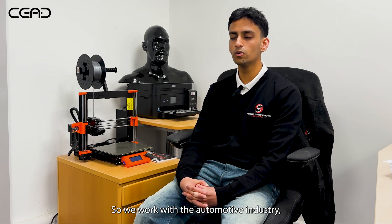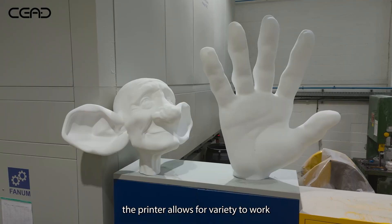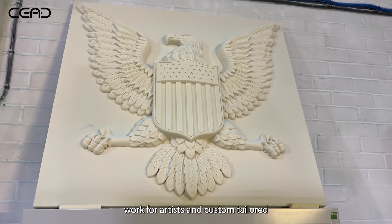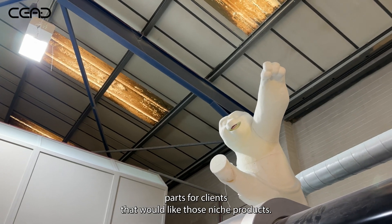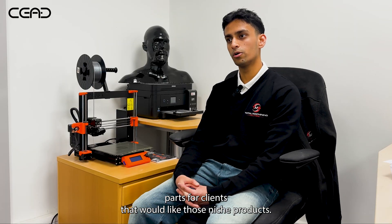We work with the automotive industry and the aerospace industry, and also the printer allows for variety to work in other industries such as film and work for artists, and custom-tailored parts for clients that would like those niche products.